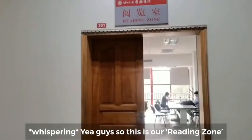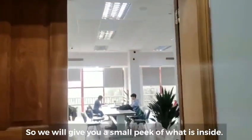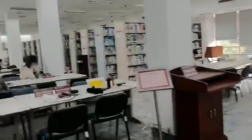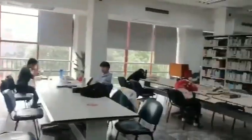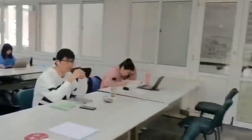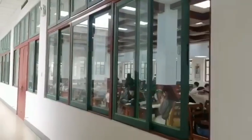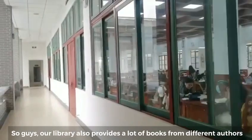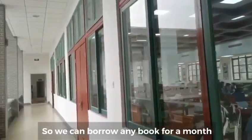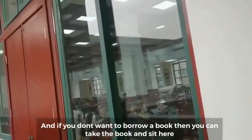This is our reading zone — we cannot talk loudly here, so we will give you a small peek at what is inside. Our library also provides a lot of books from different fields and different languages. You can borrow a book for within one month, or you can just take a book and sit here.